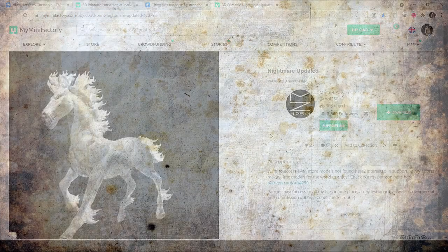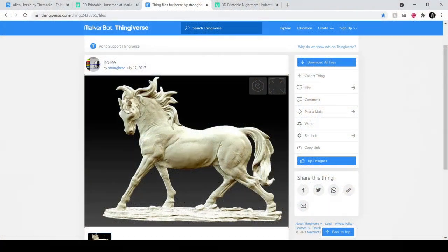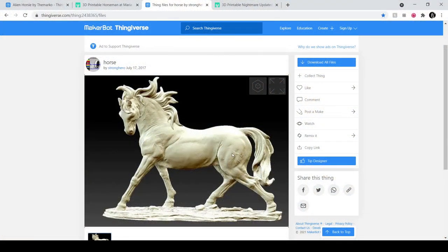Another route I was considering was to print a normal, good sculpt of a horse and then adapt it to look more like a kelpie. This was a strong candidate, with a good dynamic pose and a mane that I could easily modify to look like seaweed.